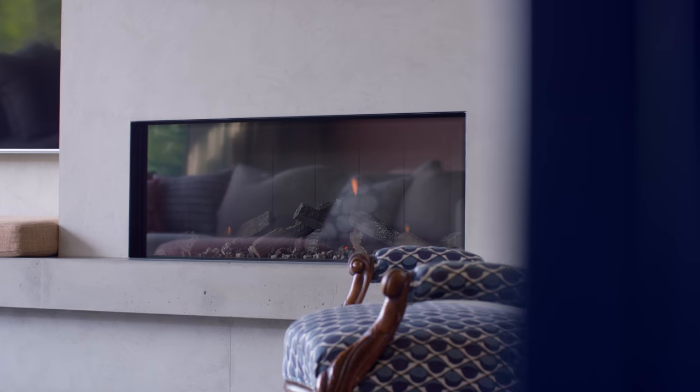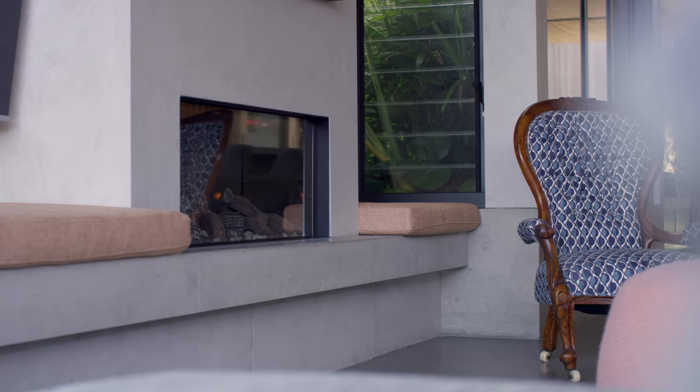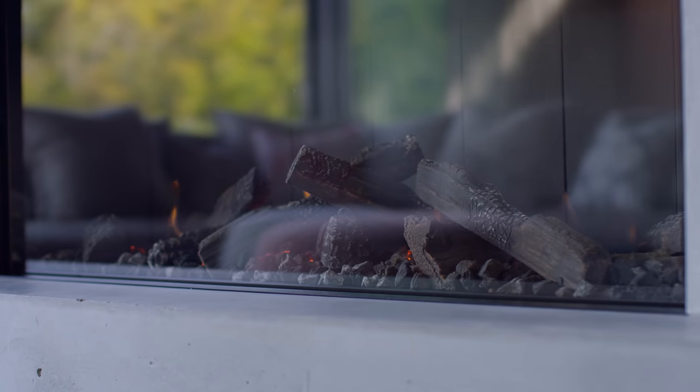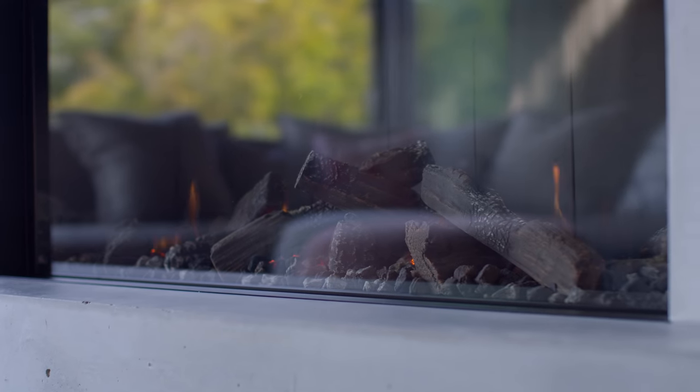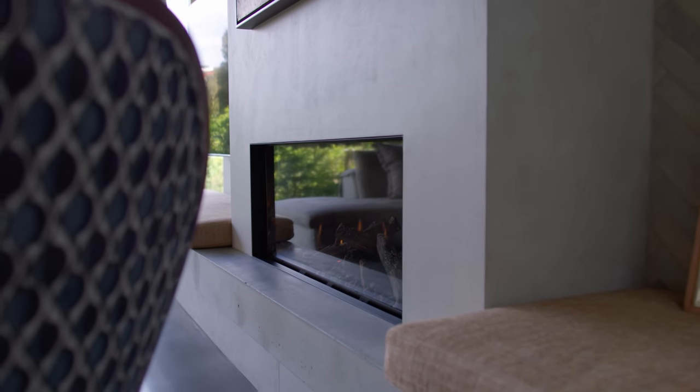The fireplace is clearly the nucleus of this house. It's just a very simple design — it's all about the flame, that ambient light and that sense of warmth. Nothing's taking over.